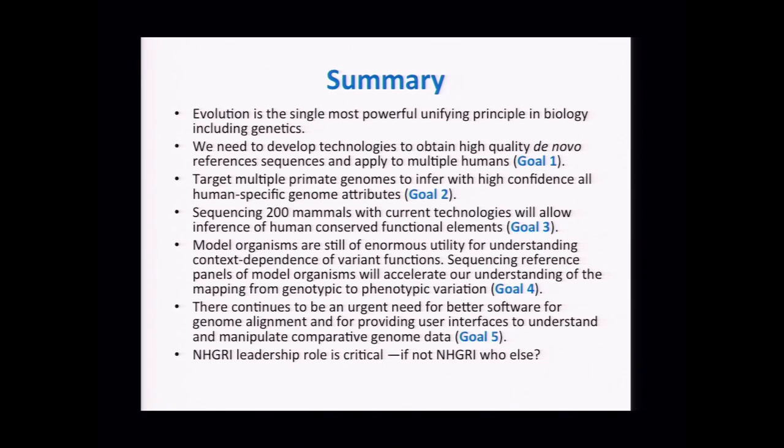By sequencing multiple mammals — we were told there are only about 5,400 known mammals, so eventually we might get there — starting with the first 200 using current technologies, this is not expensive. We could easily identify all human-specific conserved elements from those alignments. Model organisms are still of enormous utility for understanding many aspects of basic biology, particularly context-dependent variant functions — where context includes diet, drug treatments, and so forth. These scale beautifully in model organism experiments, and sequencing reference panels of them would enable those studies to proceed at a much greater pace.